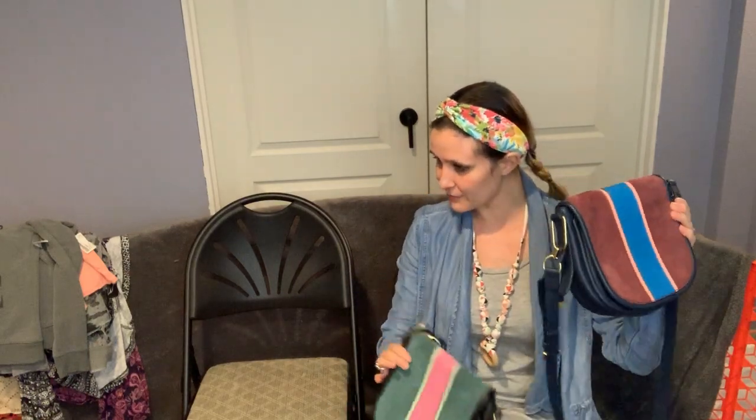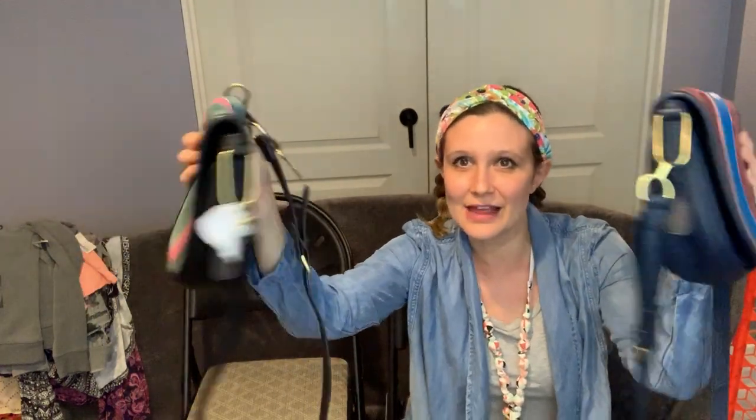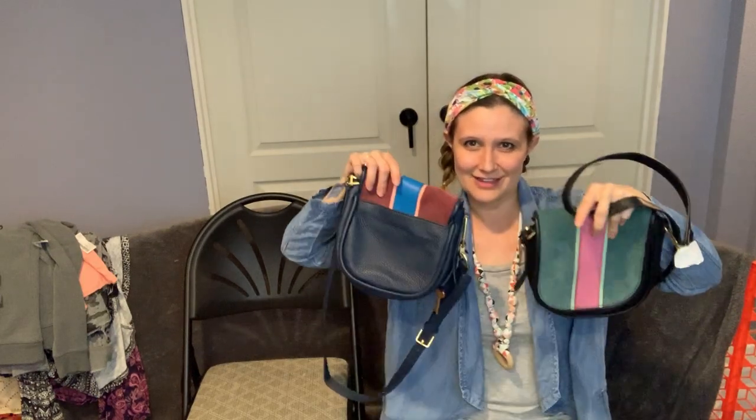These were a little more expensive at about $9 each, but they're these color block Fossil bags — they come with their little keys. I thought they were so cute and perfect for summer as little crossbodies. I'm going to list these right away. They come with a little Fossil authenticity card. Very 70s vibes.